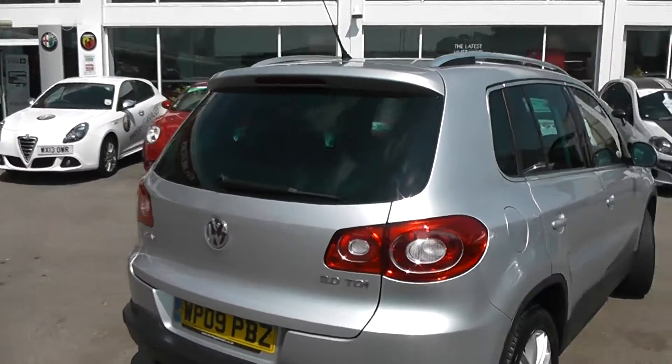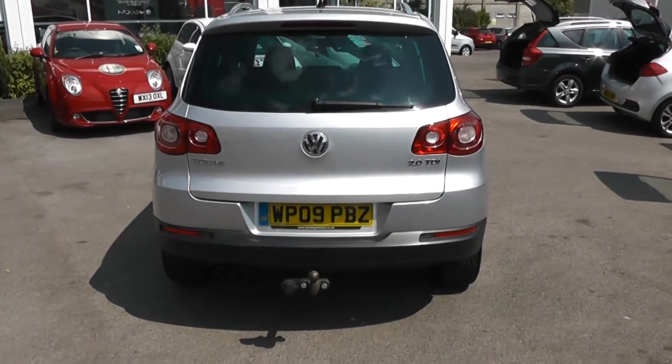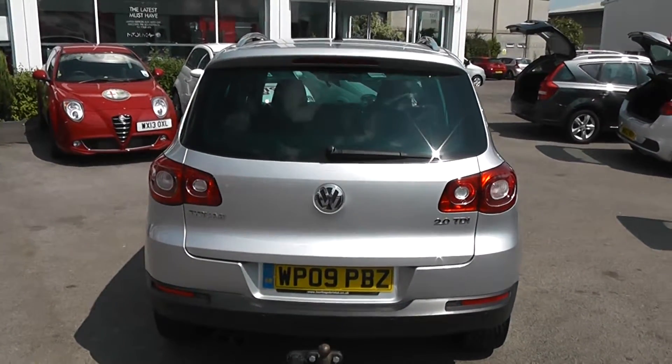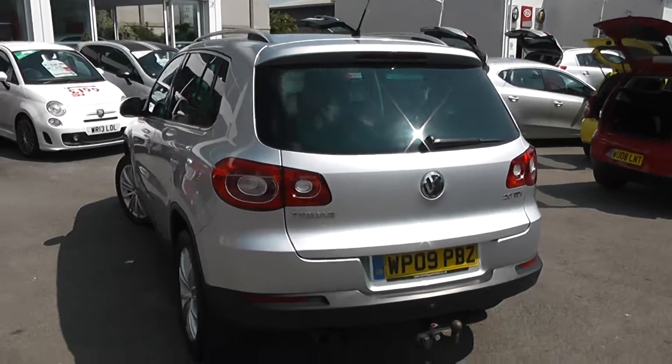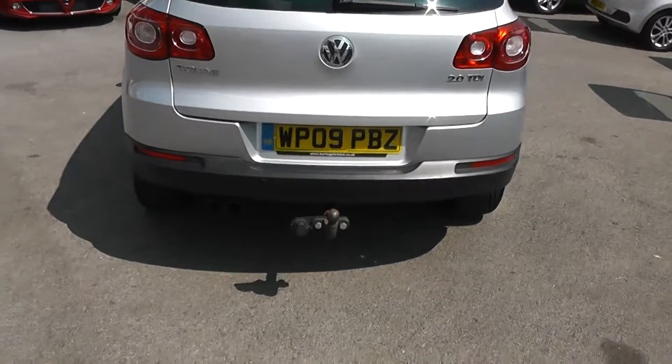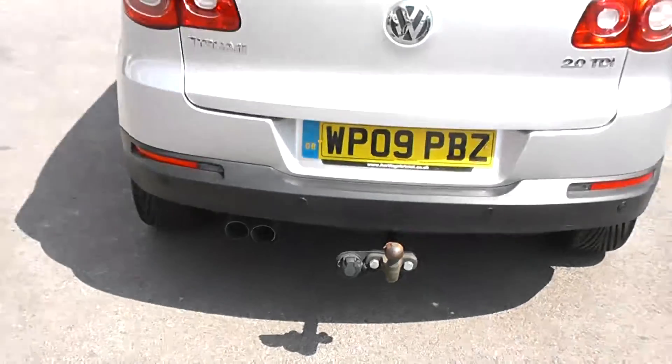On the back there's a colour-coded rear spoiler with integrated third rear brake light. We've got a heated rear window and rear windscreen wiper. You'll also notice privacy glass on the rear windows. We've also got rear parking sensors, a rear tow bar, and twin chrome exhaust down to the bottom left.